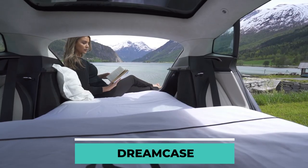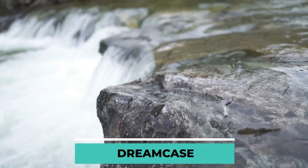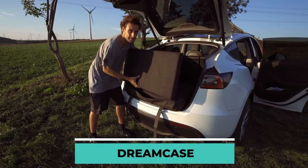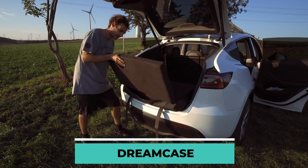A notable feature of this collection is that each component serves a specific purpose. After unfolding, the luggage can serve as the foundation for the bed. Aside from that, the memory foam mattress found within Dream Case is multi-layered.